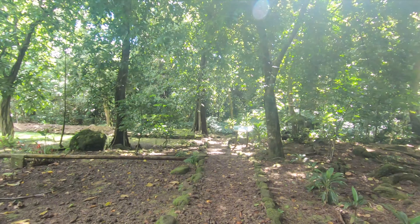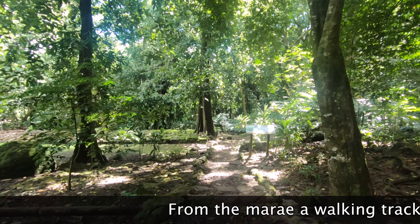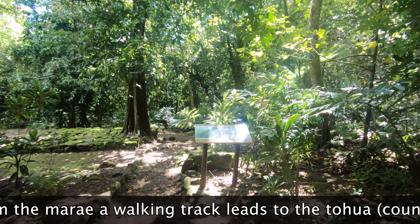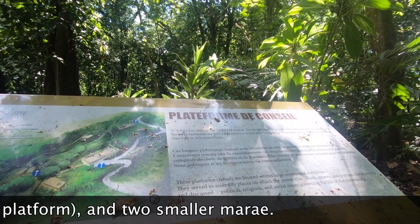We're just kind of walking around this cultural center — looks like there's another structure here. So this little platform here, what I read is: this is where the chief, the warriors, and the elite would talk about politics, religion, and what was going on in the community. So this is kind of like their city hall.